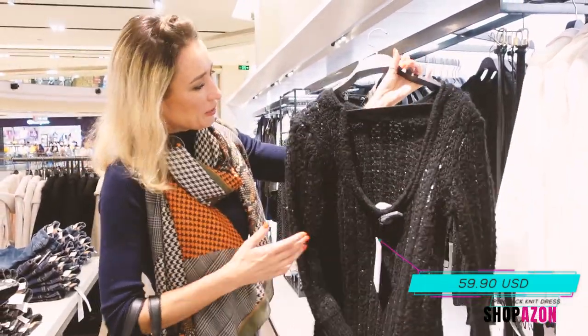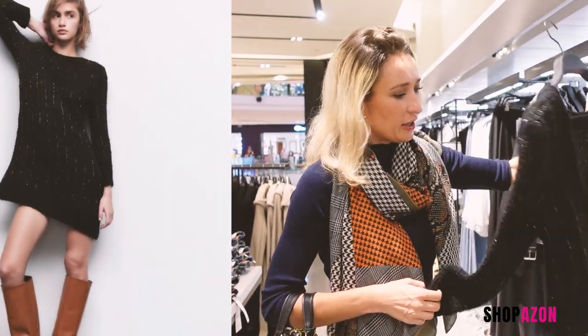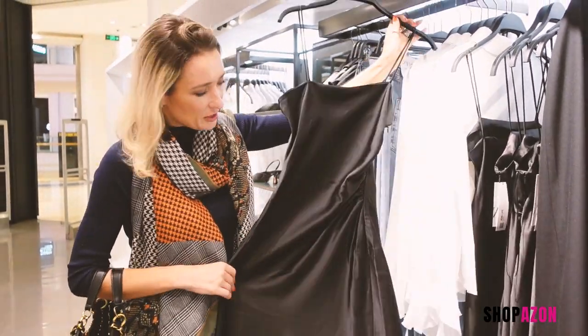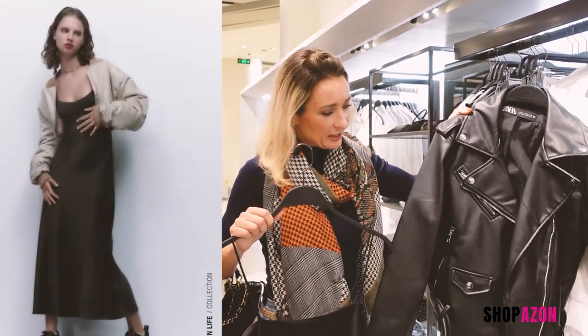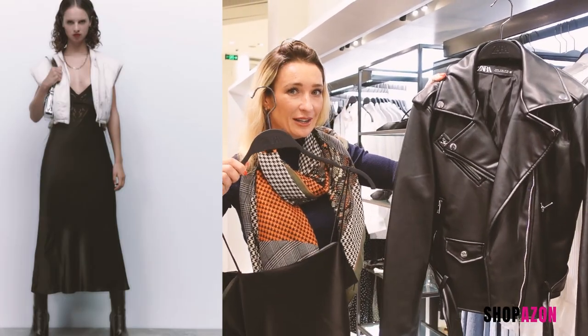A dress with a bit of a twist at the back. Not only does it keep you warm, this is perfect for a night out. The thing about autumn dressing is that you can still wear something very summery but pair it with a totally autumn piece like a biker trending jacket and pull this sexy but cute look.